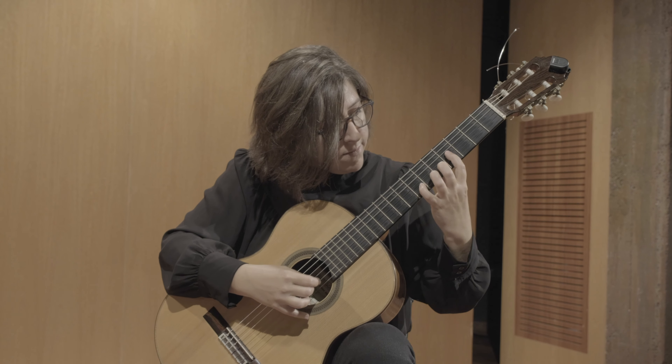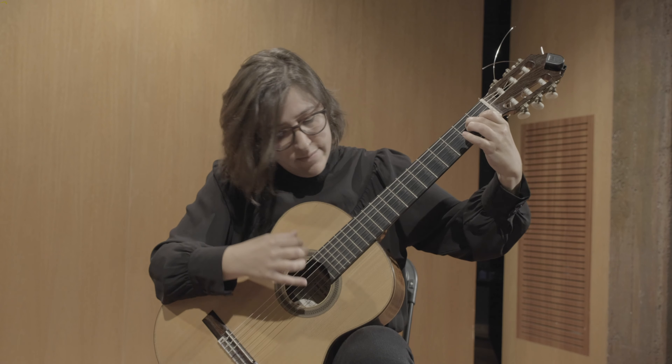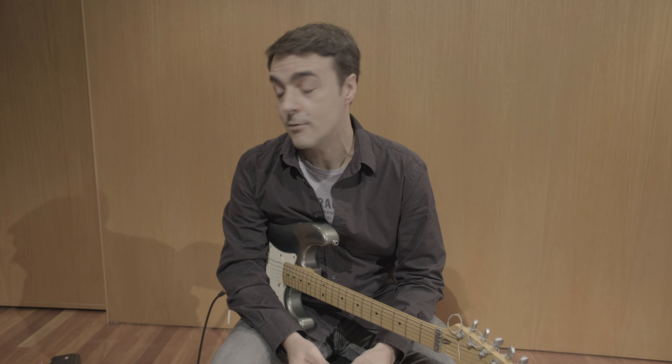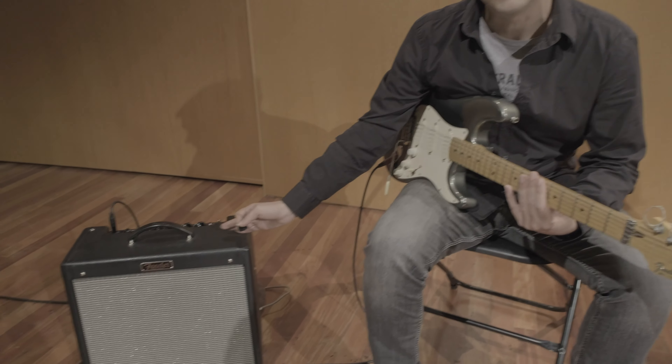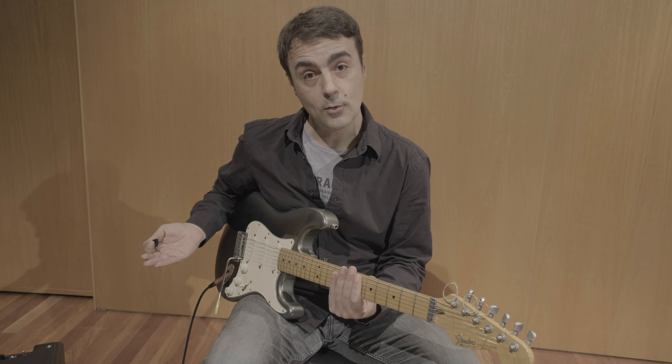La guitarra ha tingut moltes transformacions i una d'elles és la guitarra elèctrica. Amb l'aparició dels primers captadors i micròfons electrònics es comencen a construir guitarres que poden fer sonar un altaveu mitjançant un amplificador. Apareixen models amb les caixes de ressonància cada cop més estretes fins a arribar a la guitarra de cos sòlid, que no té cap forat.